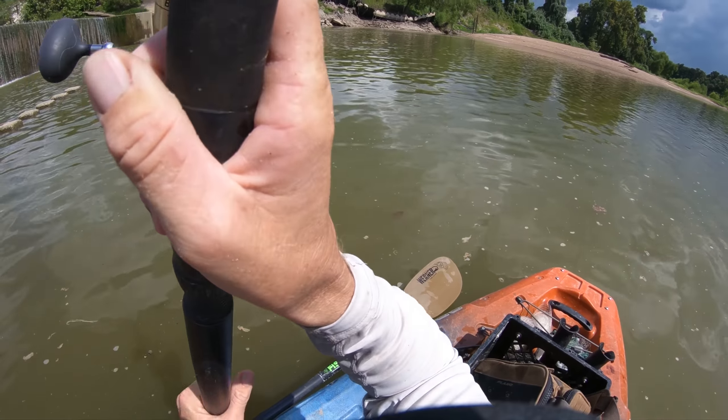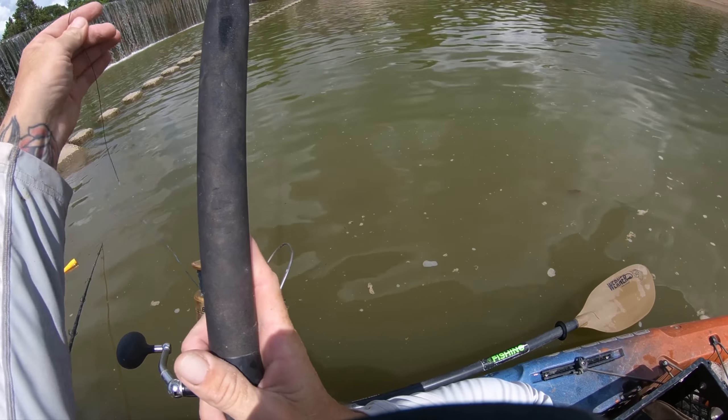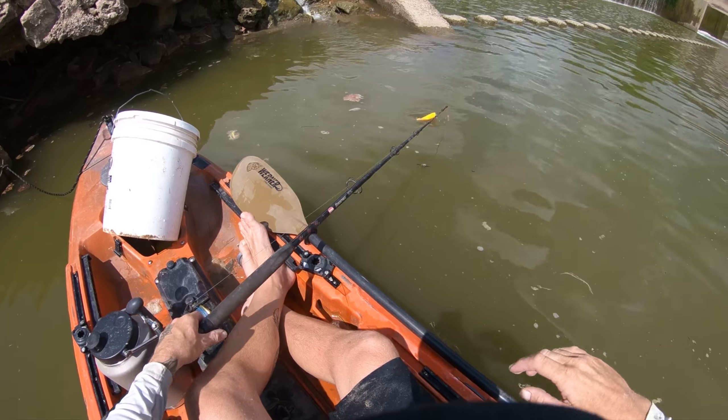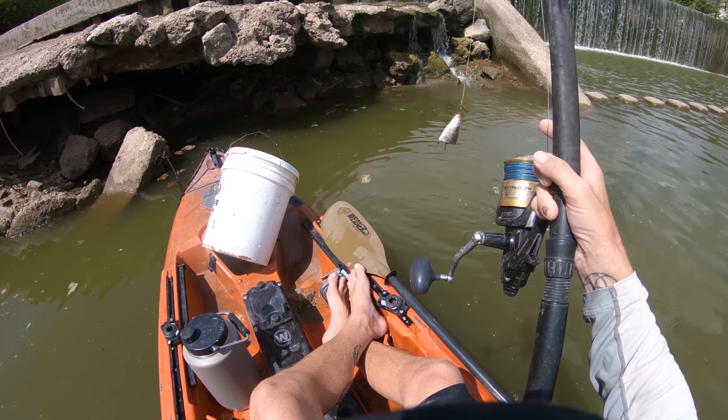All right, one bait going out. Second bait going out.